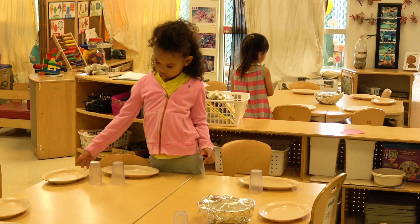The lunch helpers set up lunch. They start with plates, then they do the cups, and then the utensils.